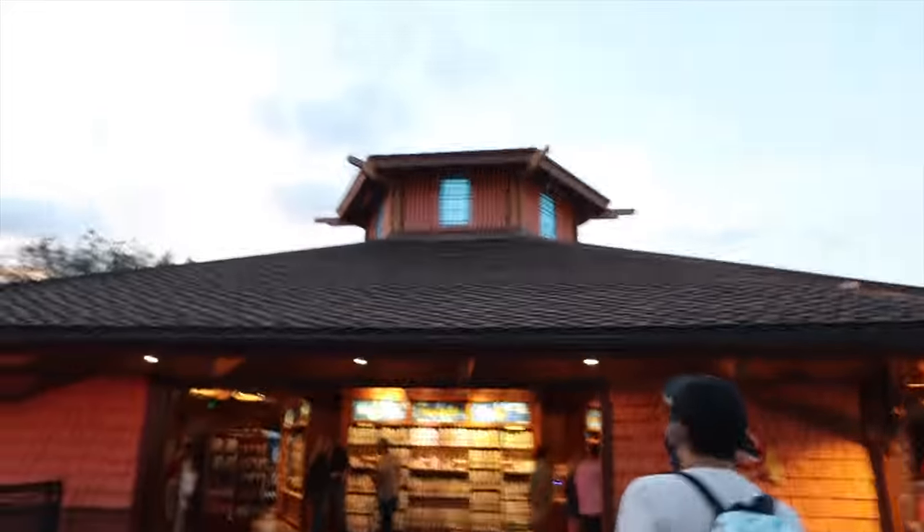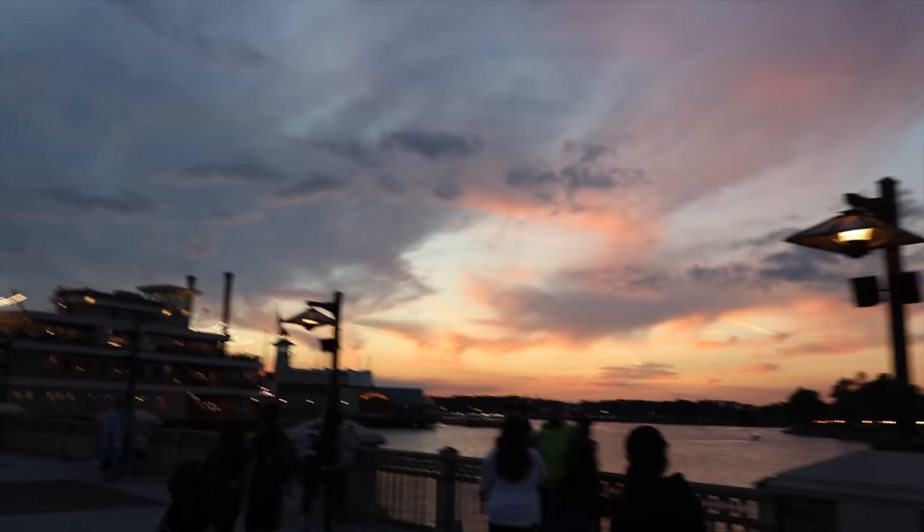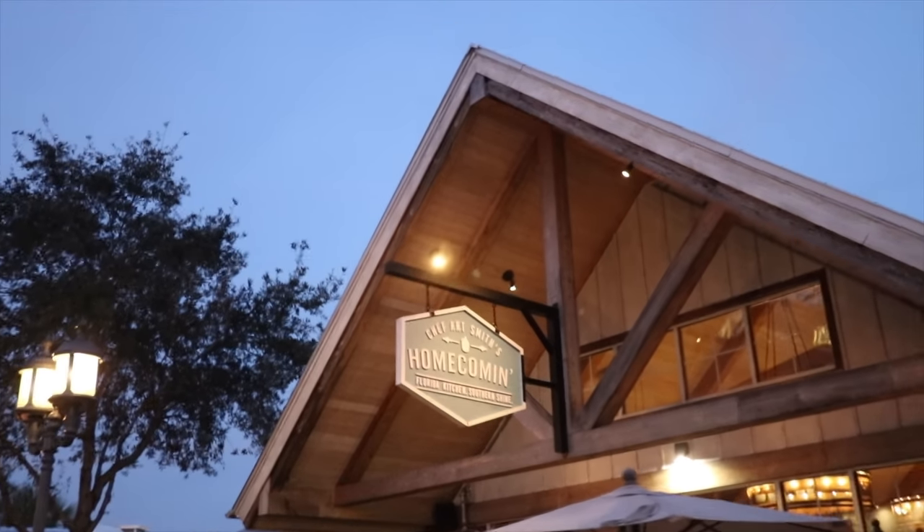We're about to go into the pin traders and it looks very different. Before they would count how many people were coming in and out, but looks like they're not doing that anymore — you can just walk in freely. The sunset right now looks like cotton candy. For dinner we're going to be going to one of the best places at Disney Springs: Chef Art Smith's Homecoming.